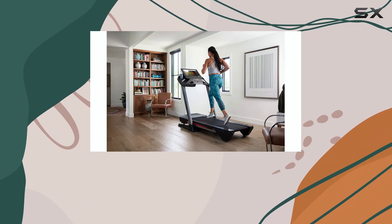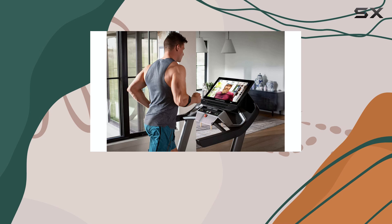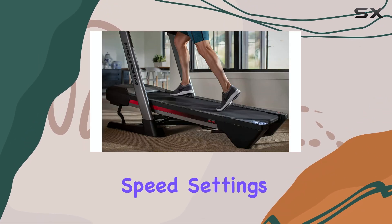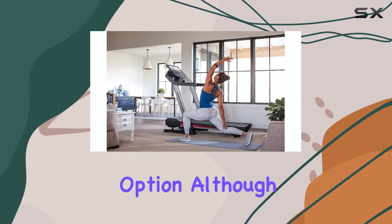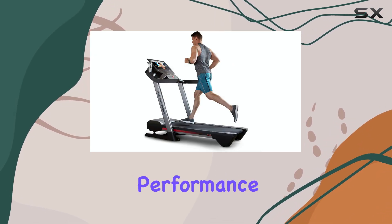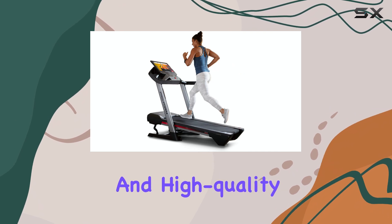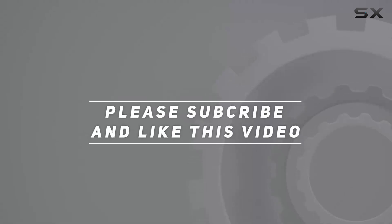In conclusion, the ProForm Pro 9000 is an exceptional treadmill that offers a premium running experience. With its powerful motor, spacious running deck, and iFit compatibility, it caters to the needs of serious runners. The customizable incline and speed settings, along with the large HD display, make it a versatile and feature-rich option. Although it may require some effort to move, its durability and performance make it a top choice for runners seeking a reliable, high-quality treadmill. Check out the video description for an updated price, and thank you for watching.